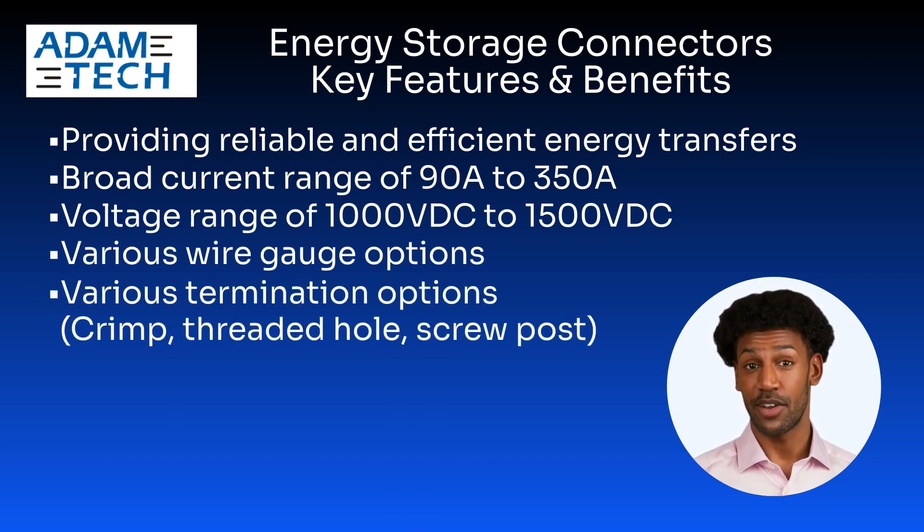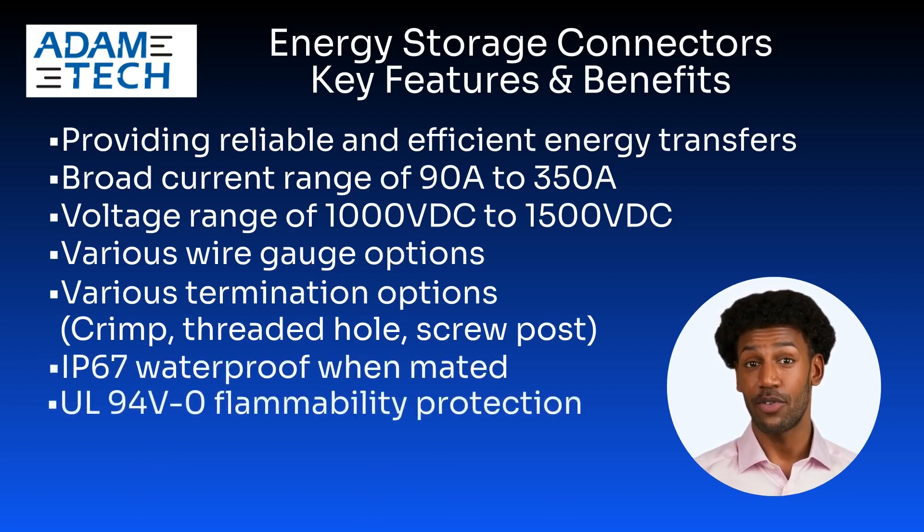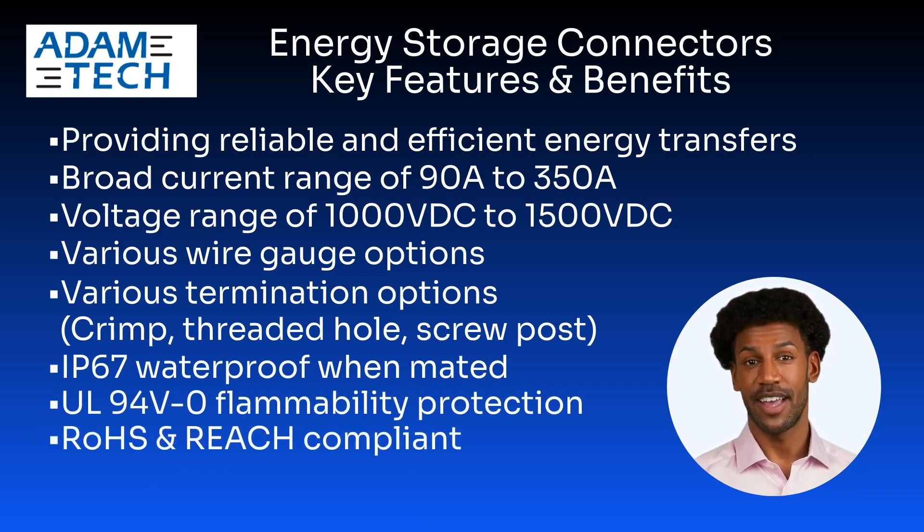Additional features include IP67 waterproof rating when mated, UL94V0 flammability protection, RoHS and RCH compliance, and UL recognition.